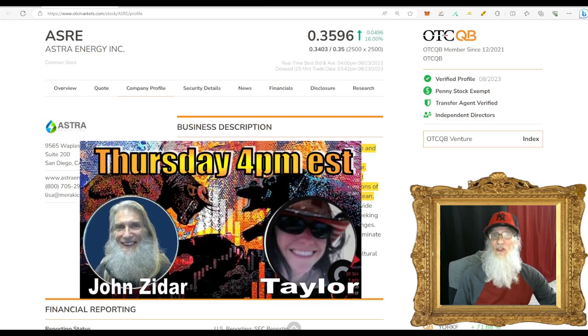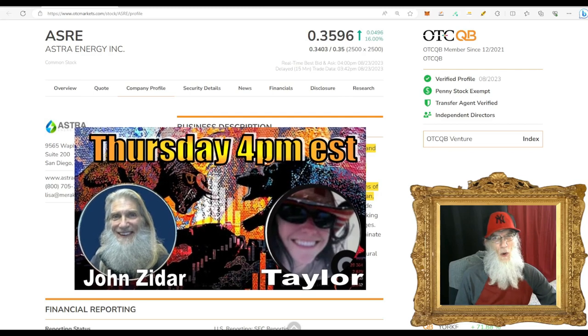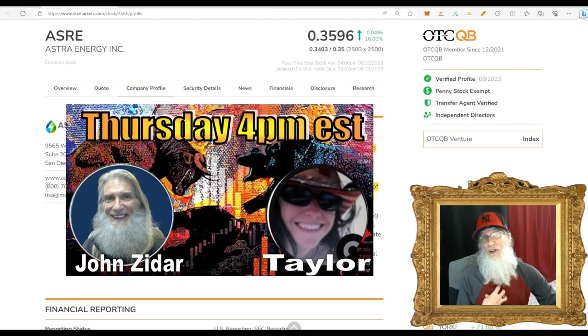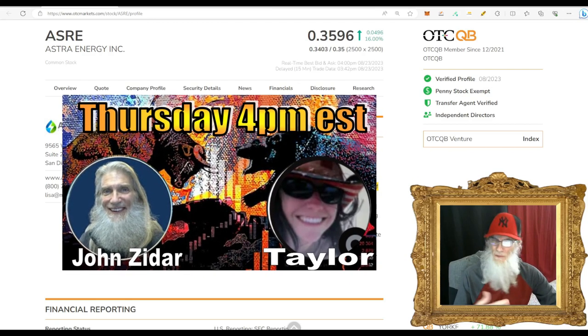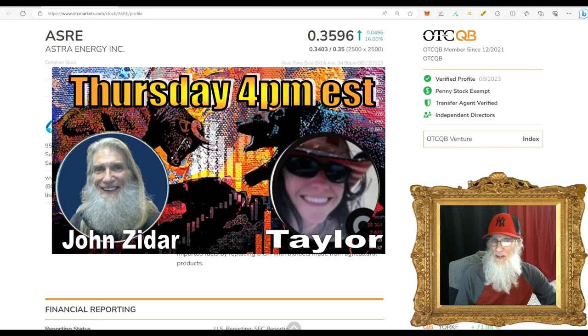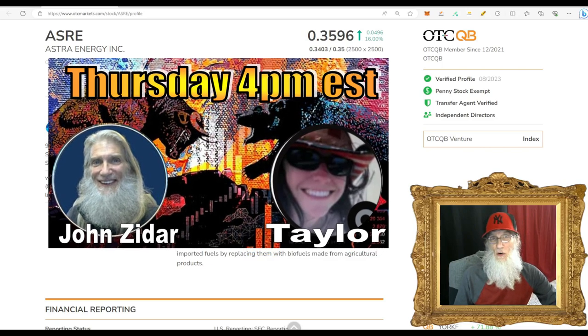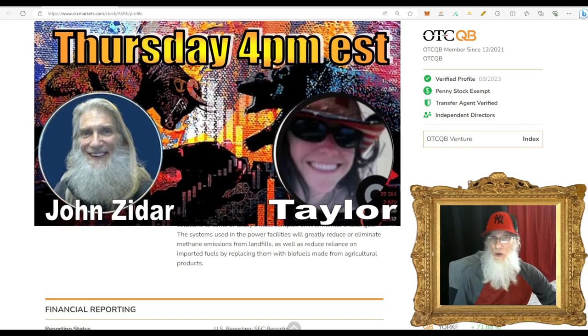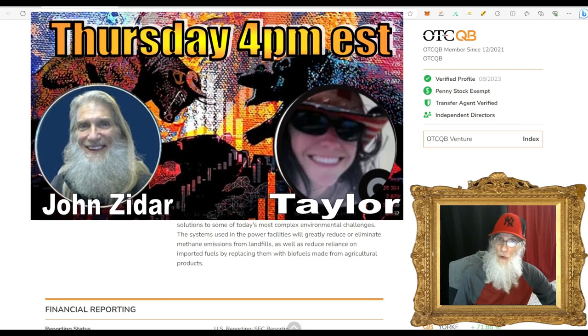We talk to other investors about stocks they're interested in. If you've got a ticker you want us to take a look at, come on in, drop it in the comments. I'll go over the information, Taylor will look over the charts, and we'll give you our opinion. Occasionally we don't have enough time for all tickers, so get yours in early — I put up a placeholder around 2-3 o'clock so you can comment before the show starts.